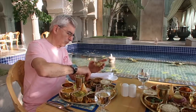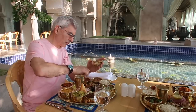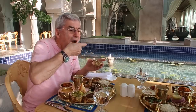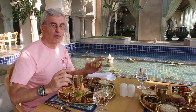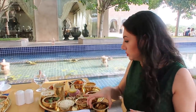My dad is such a trooper. He's eating with his hands. He never ate with his hands before like this. And just eat it like that. That was absolutely amazing. Very tasty. Really delicious. It's really good, my goodness.